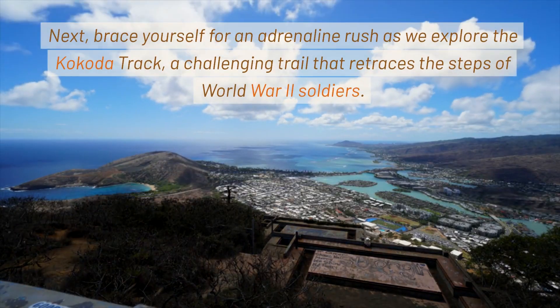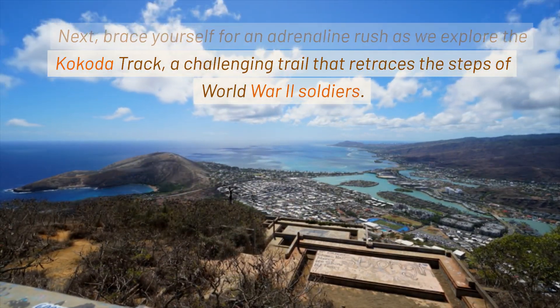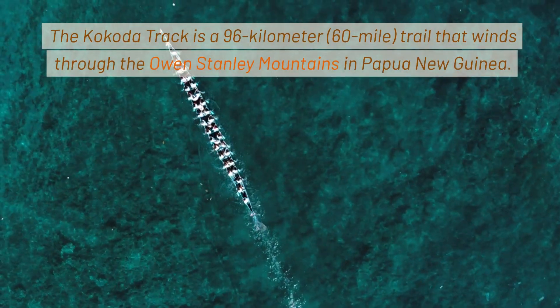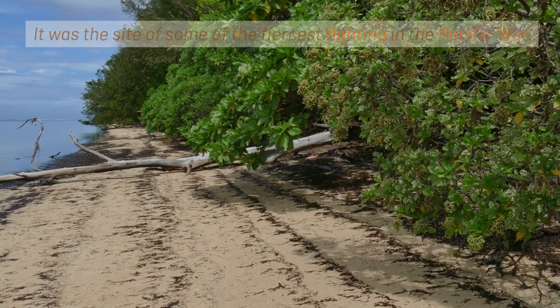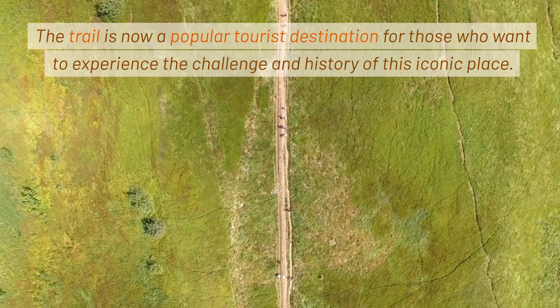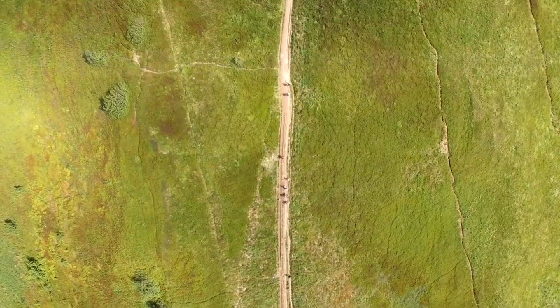Next, brace yourself for an adrenaline rush as we explore the Kokoda Track, a challenging trail that retraces the steps of World War II soldiers. The Kokoda Track is a 96-kilometer (60-mile) trail that winds through the Owen Stanley Mountains in Papua New Guinea. It was the site of some of the fiercest fighting in the Pacific War. The trail is now a popular tourist destination for those who want to experience the challenge and history of this iconic place.